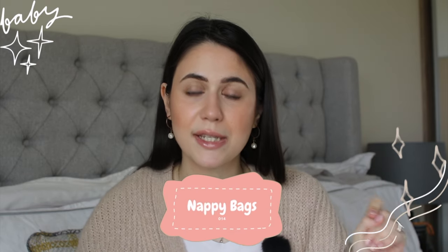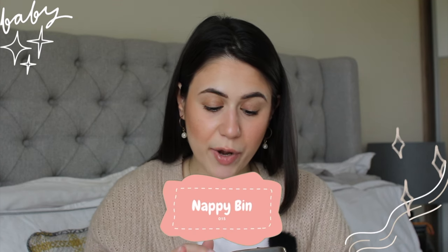For nappy bags, my favorite ones are from Dunnes and Mr. Price. I love using nappy bags because when I'm out at a restaurant, they're fragranced and you can put the dirty nappy in, tie it up, and no one smells the urine or poo. You can just throw them anywhere.